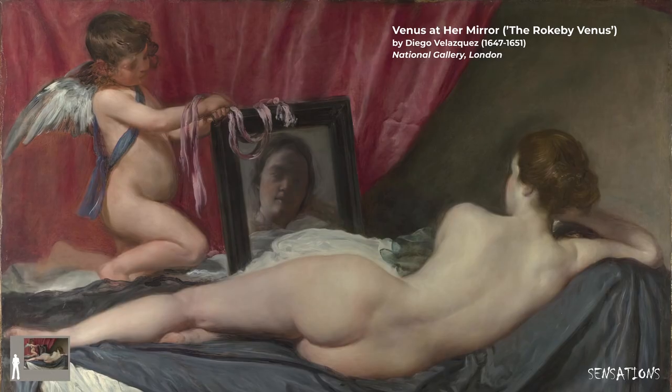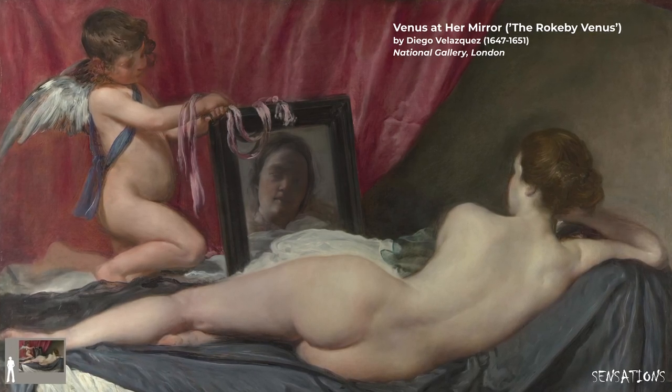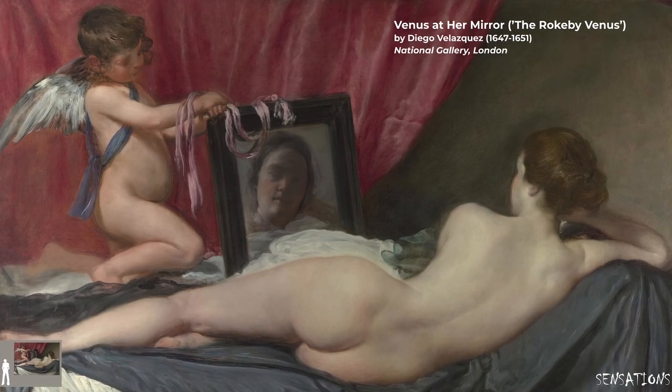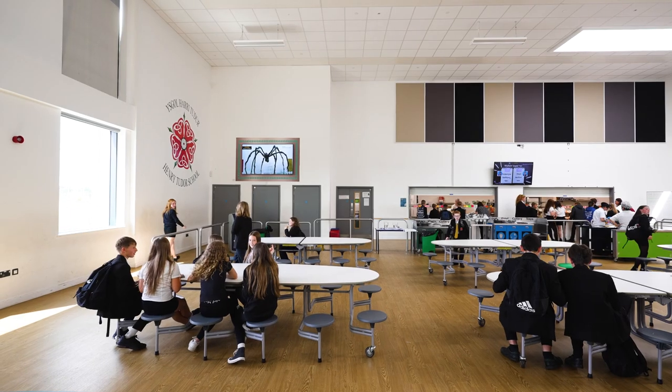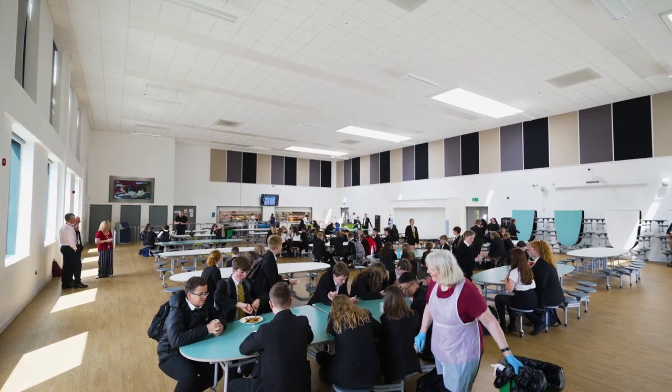What this programme offers to us as teachers, teachers everywhere, is an amazing resource to bring the galleries into your classrooms — it's a gift. And it has the potential to really blow apart the horizons of so many young people, especially where we are in these far-flung corners.